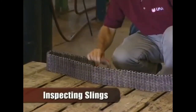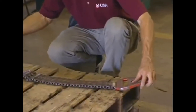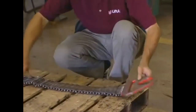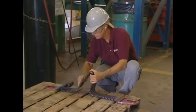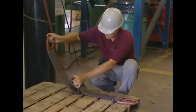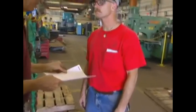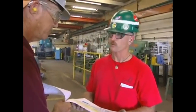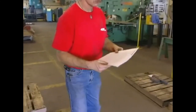Liftall operating procedures require that you always inspect slings before each use. OSHA states that the sling and all fastening and attachments shall be inspected for damage or defects by a competent person designated by the employer. Damaged or defective slings shall be immediately removed from service. In addition, OSHA and ASME specify that chain slings receive a thorough inspection at least once per year, and that the employer maintain a record of the most recent inspection.